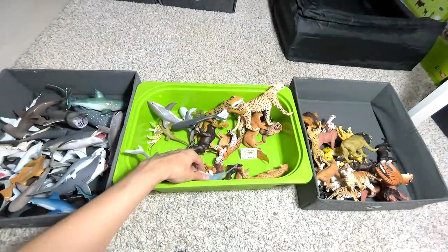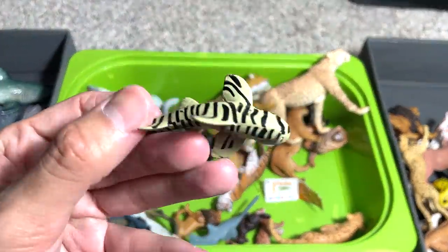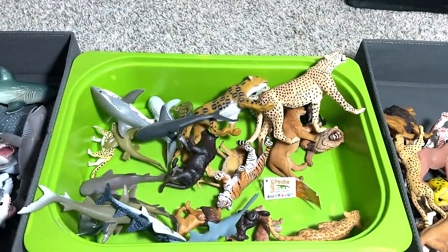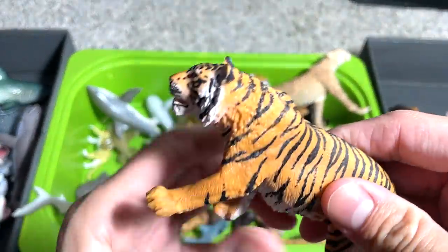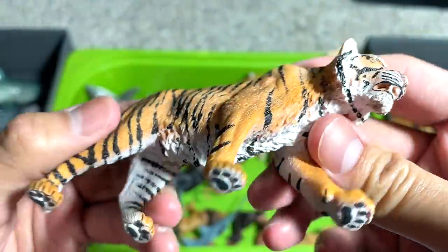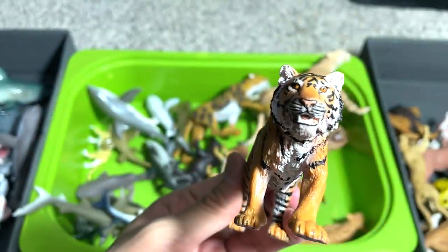Let's move on and see what else we've got. This is a mini shark from the shark reef box as well. And this tiger, I think it's from Schleich — quite a nicely detailed figure. Very nicely done.